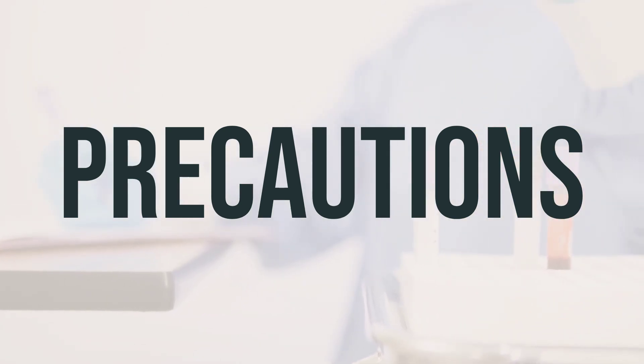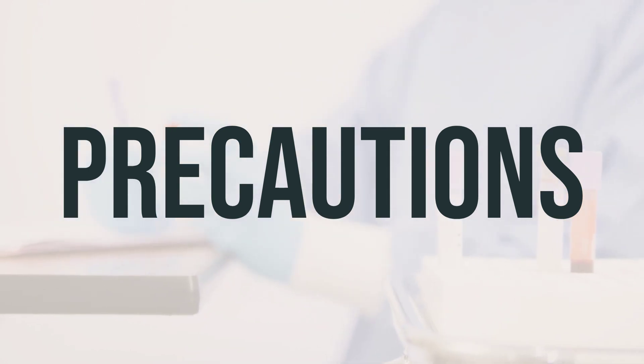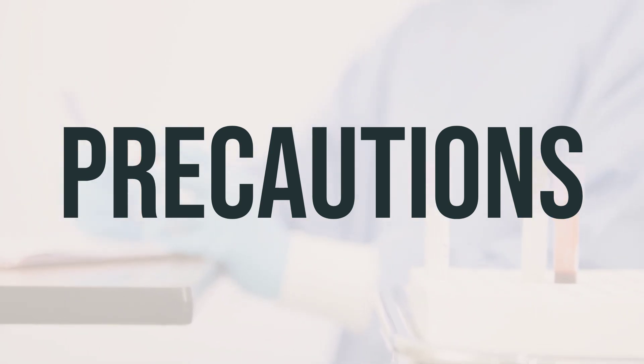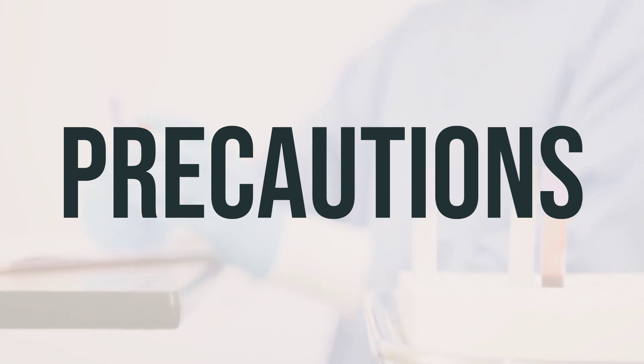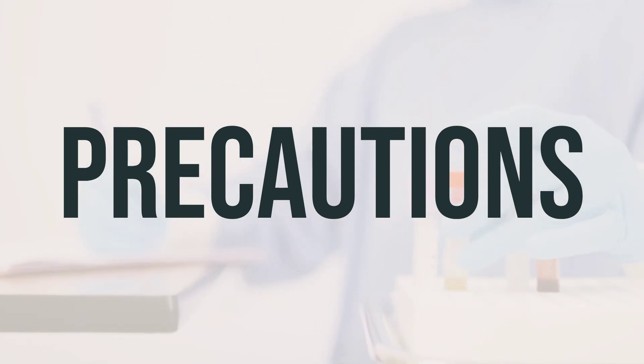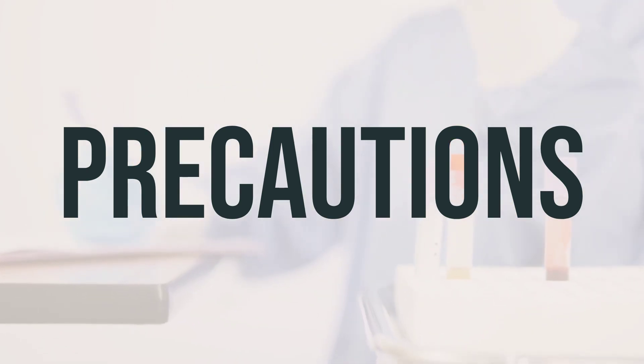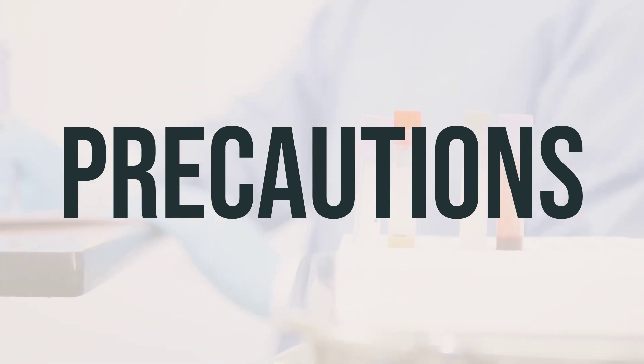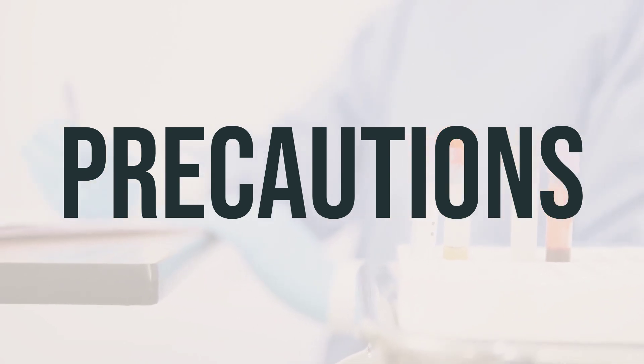Before undergoing any surgery, it's important to inform your doctor or dentist about all the products you use, including prescription drugs, non-prescription drugs, and herbal products. If you are using Bosudanib, it's important to let your healthcare professional know before receiving any immunizations or vaccinations, and to avoid contact with people who have recently received live vaccines, such as the flu vaccine inhaled through the nose.